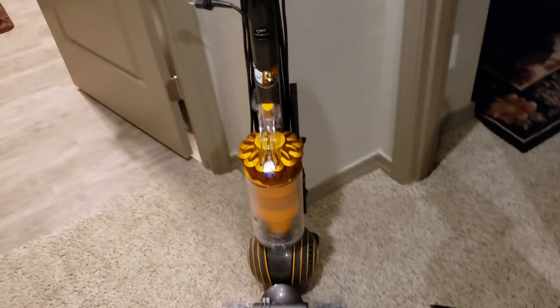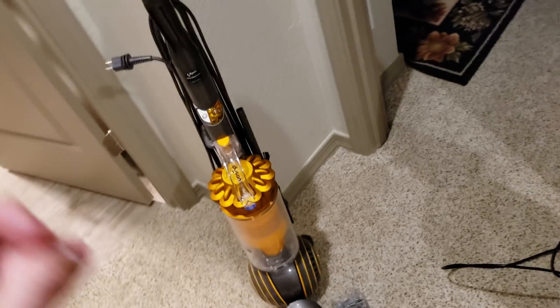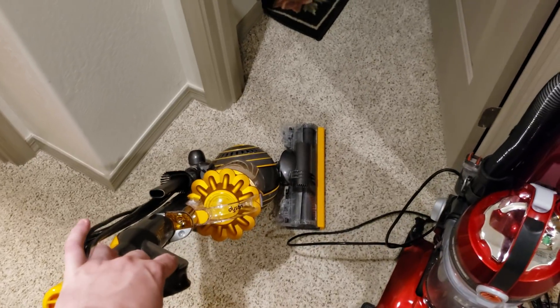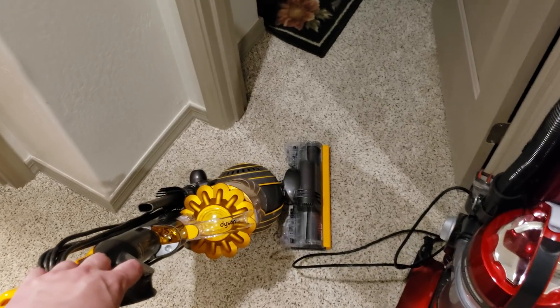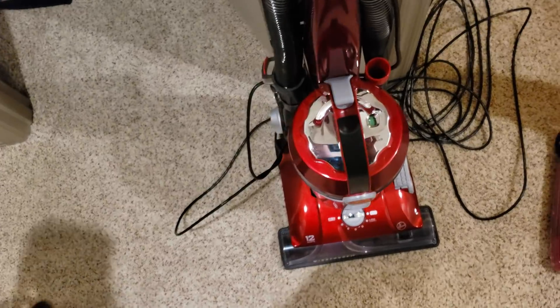This is by far my favorite all-around vacuum — nothing else gets close. When it comes to carpet, its agitation is better. Hard floors, it's great. Edge cleaning is better. It's very easy to steer and by far the most maneuverable vacuum in my collection. I don't have another vacuum that can do what this Dyson does — I can run it under a cabinet and get under furniture. No other upright I have can do that.